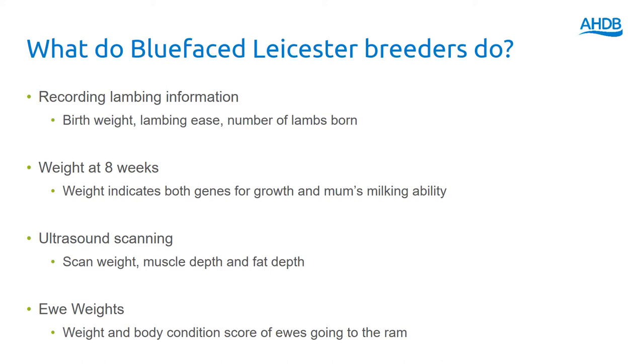Then lambs are ultrasound scanned and weighed again later in life, so we get an indication of carcass attributes through the muscle and fat depth measurements that are taken. Finally, breeders have the opportunity to supply ewe weights and body condition score values for the ewes as they're going to the ram. We know that as we select for lamb growth rates, ewe weights will tend to increase, so by actually measuring and monitoring ewe weights we can select for greater efficiency within the flock.